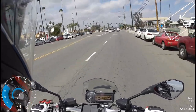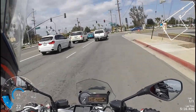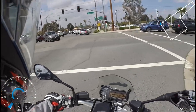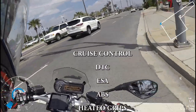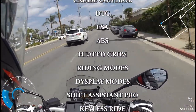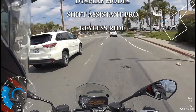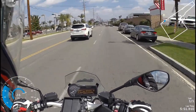The bike also comes with cruise control and a whole bunch of other cool features. When I go slow I kind of like to use the clutch to shift, even if I have the quick shift enabled.